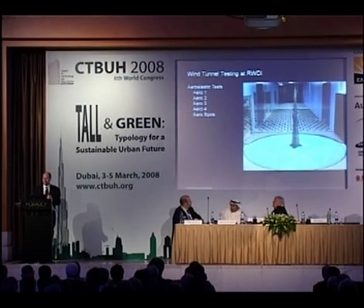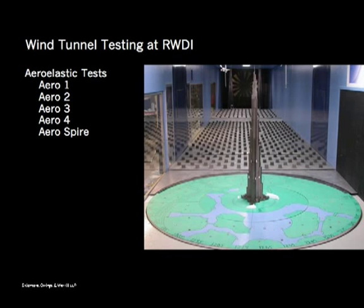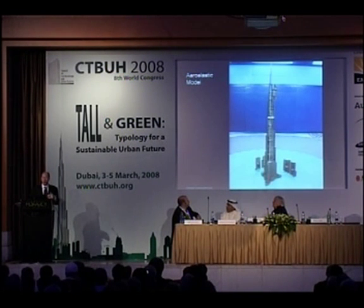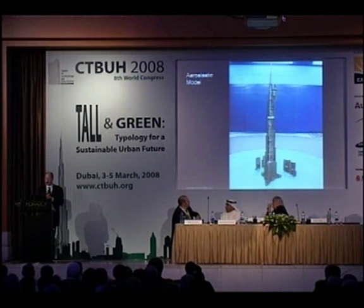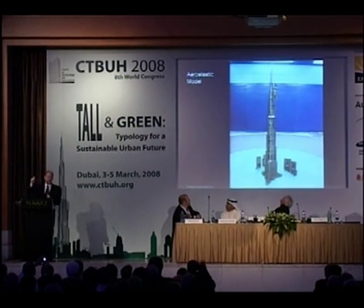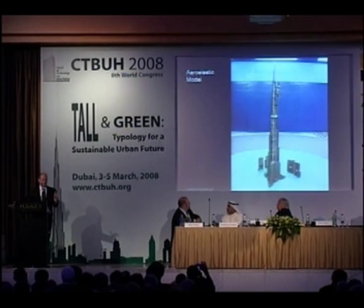We did a whole series of aeroelastic tests — a model of the building that actually simulates the real structural properties, highly instrumented. We are big believers in peer review: the structure was peer reviewed by Joe Colasso, the foundations by Clyde Baker, and the wind tunnel by the University of Western Ontario who peer reviewed RWDI's tests. One important finding for designers: some of the higher modes — not the fundamental modes — were controlling behavior from the top two-thirds of the building upward.